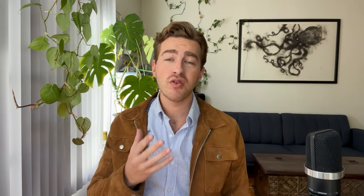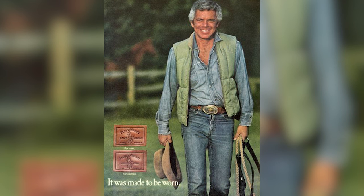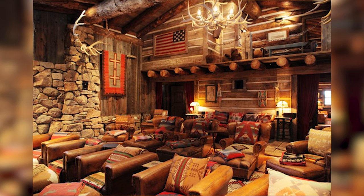You can make the old money aesthetic your own by incorporating elements of western wear, like I'm doing with this suede jacket. The idea here is to create the image that you own a huge ranch and you spend your days horseback riding. Check out Ralph Lauren's collection of western wear — this is the kind of vibe we're going for. Ralph himself was a big fan of this aesthetic, probably because he owned a ranch in Colorado. The aim here is not to look like a cowboy — it's got to be subtle.